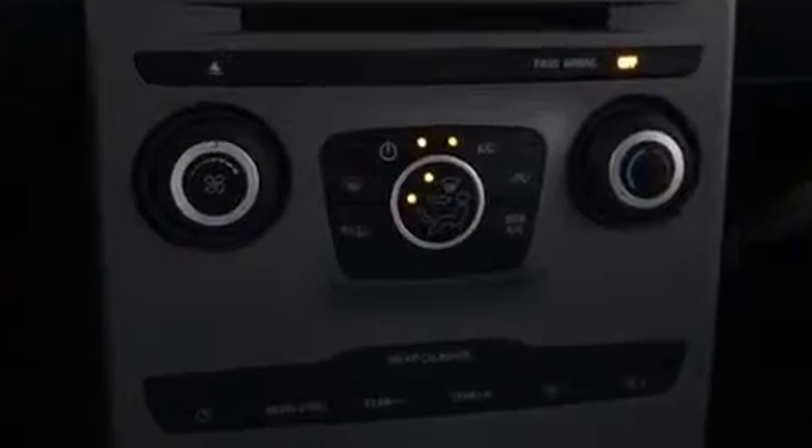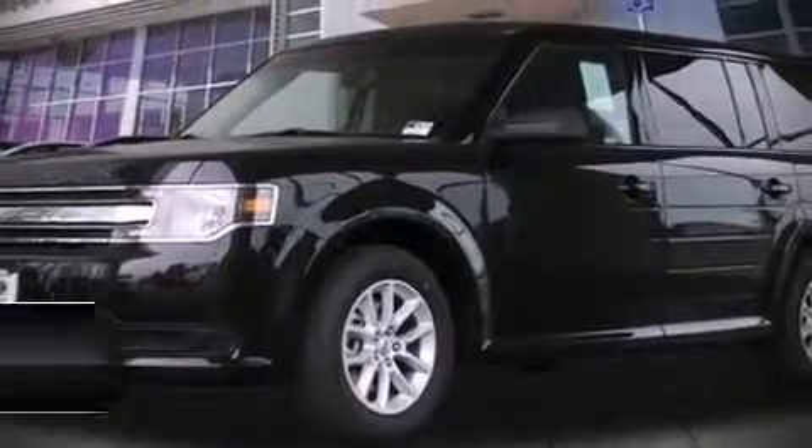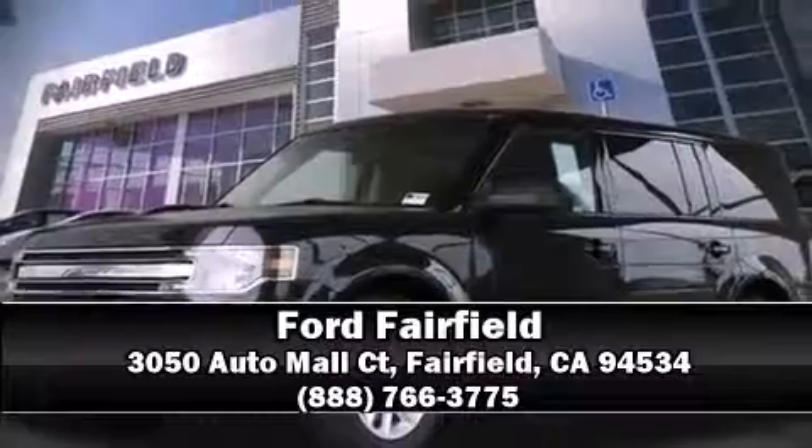We'd also be happy to help you arrange financing for your vehicle. Stop by our dealership or give us a call for more information. We'll see you next time!